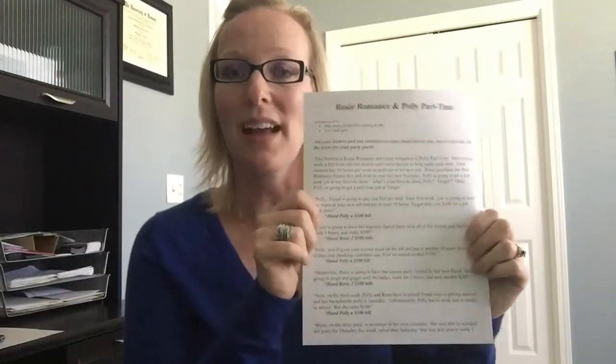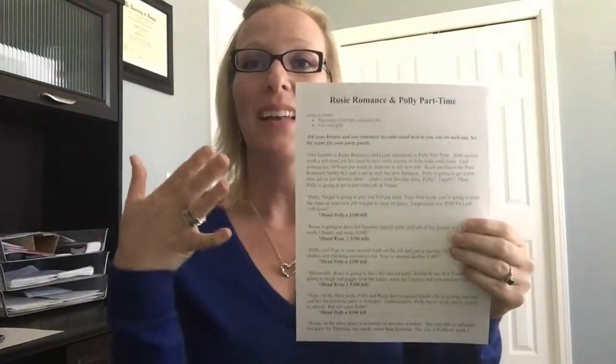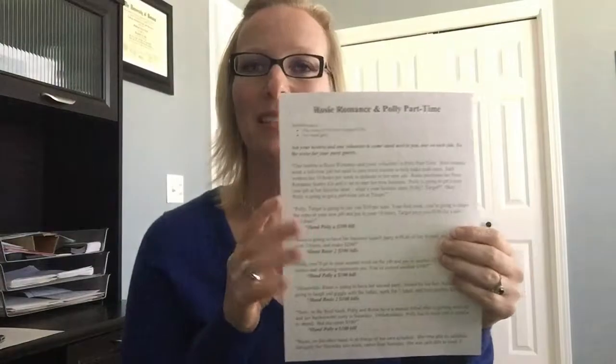And last but not least, our Rosy Romance activity. This is an amazing way to show the true income possibilities with the Pure Romance business, especially compared to a part-time job. This one is super interactive and very fun, because who doesn't like to play with fake money? You actually get $1,200 in fake money. All you have to do is cut it apart, use it with your activity, and you're good to go.